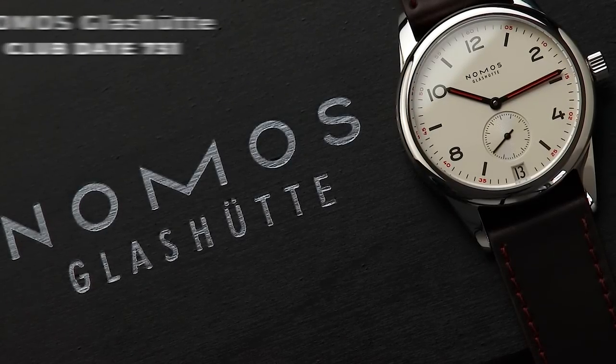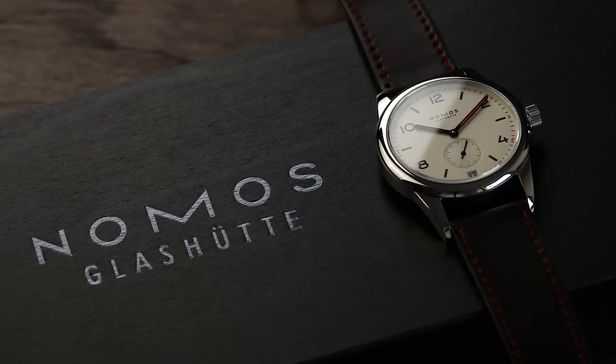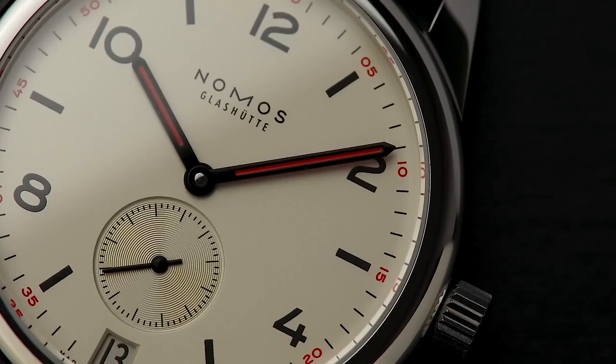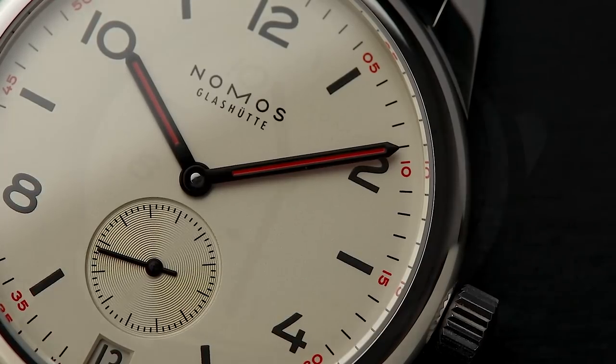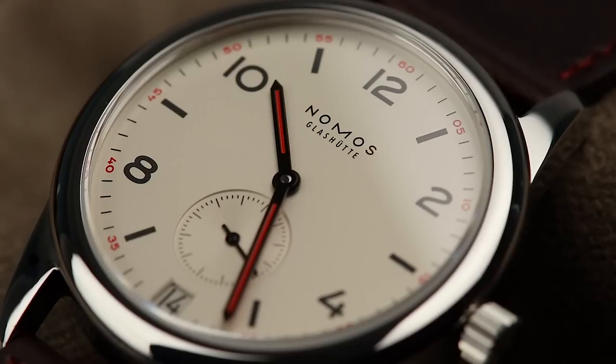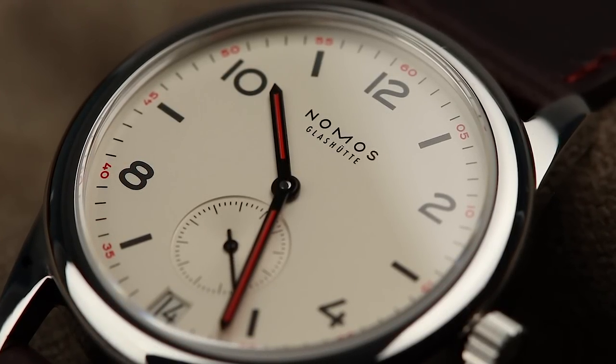The everyday watch needs to be able to handle it all without looking out of place or feeling uncomfortable. With this in mind, in steps the Club Date 731 from Nomos. The 731 aims to offer consumers a modern, simple, highly legible design watch, making us reconsider ideas of how a sporty timepiece should look. This robust piece seems to have all the traits to easily handle any everyday situation, naturally making it the ideal pick for this category.